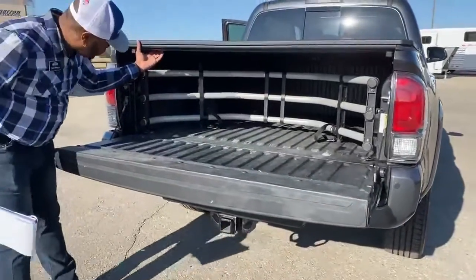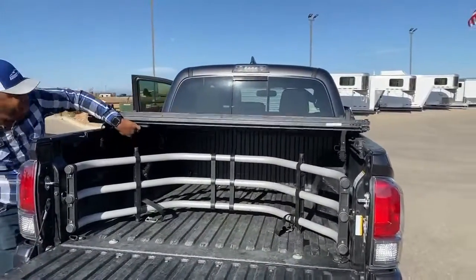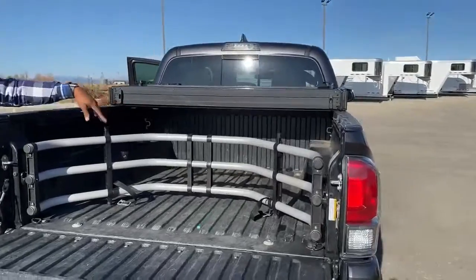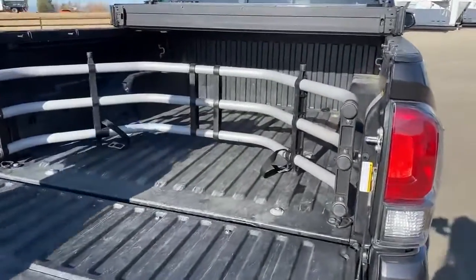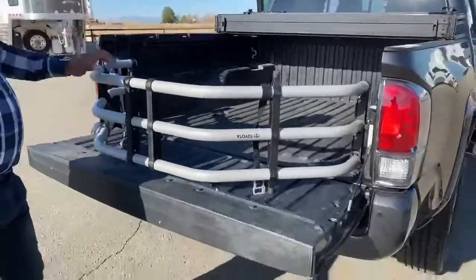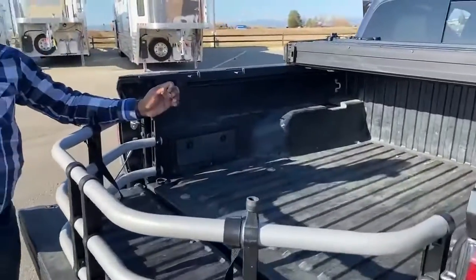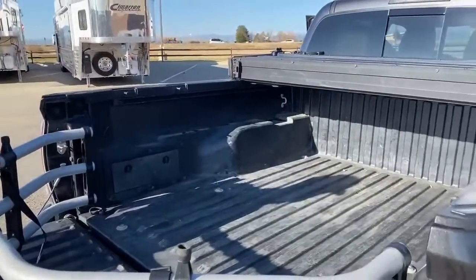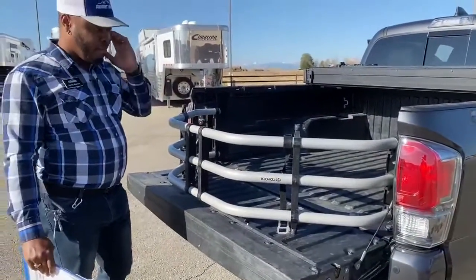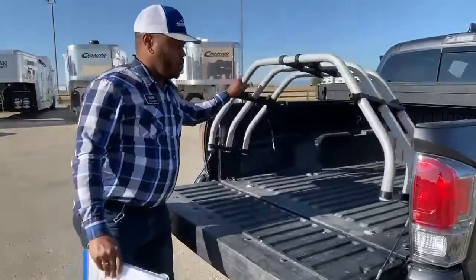With the tonneau cover, it locks automatically once you close it all off. And if you're wondering, this is actually a bed extender — for when you are carrying stuff. All you have to do is bring this around, and if you want extra space to transport things in the bed of the truck, you have that extra protection so stuff doesn't fall off.